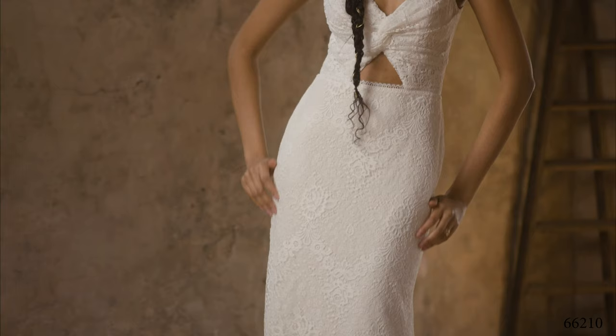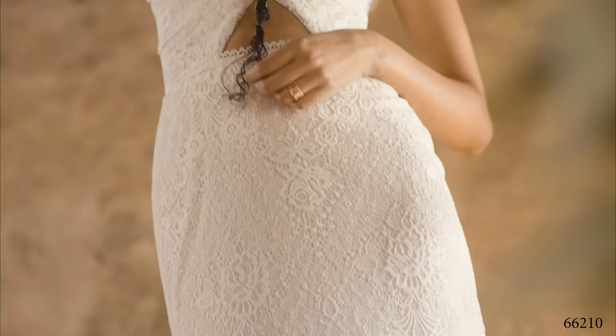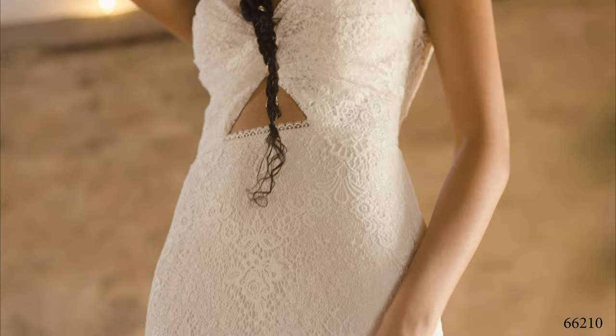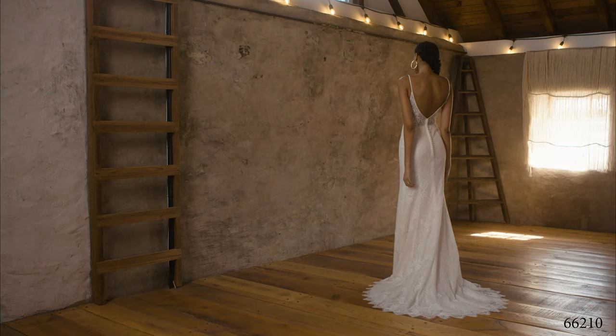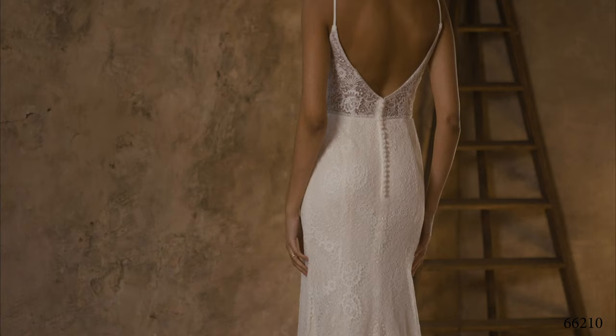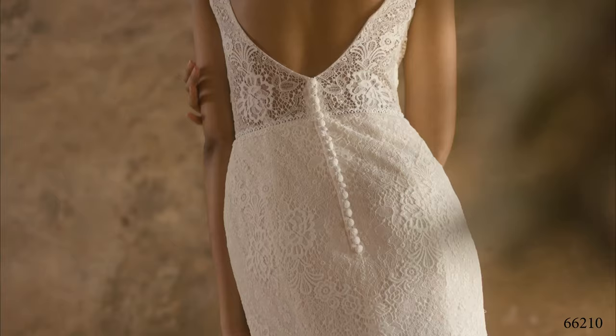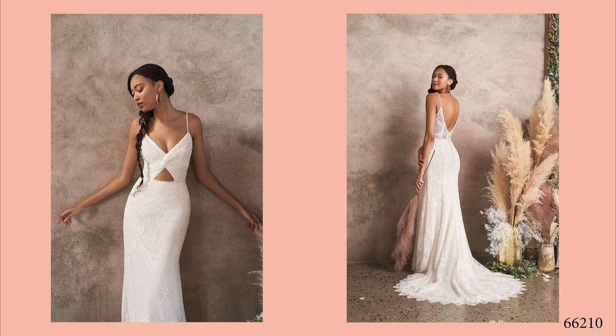Style 66210 is an eclectic lace fit and flare. The unique twist front bikini neckline has a cut-out at the waist and the bodice is lined to the side seams giving way to an illusion V-back. Hand-placed lace trim details the natural waist while soft, scalloped eyelash lace trim finishes the hem. Lace-covered buttons dance down the back of the bodice of this chapel-length frock. Order this style without waist cut-out as 66210SD.